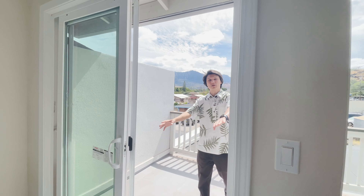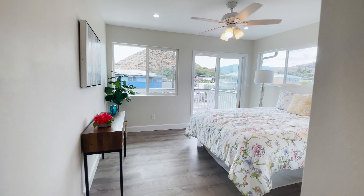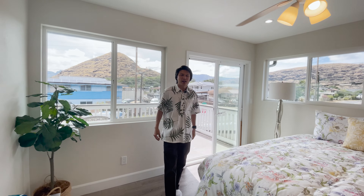The balcony connects to the other bedroom as well. The second bedroom is just as beautiful as the first — both have nice ceiling fans, recessed lighting, and a nice look out into the Waianae Valley. That's most of the inside of the home, but let's go check out some of the other amazing offerings that this neighborhood has.